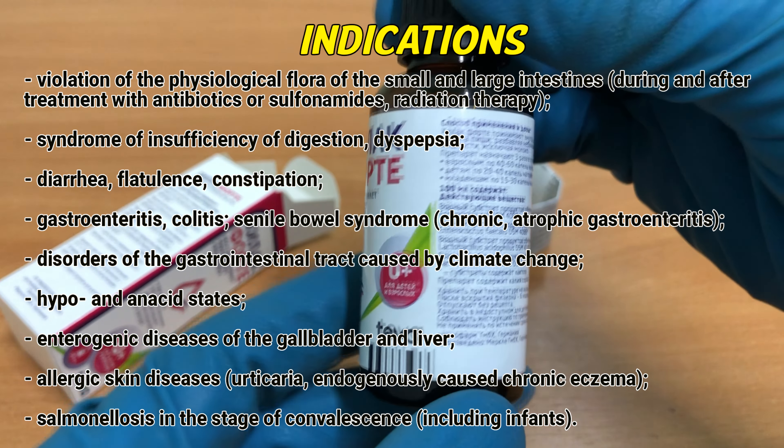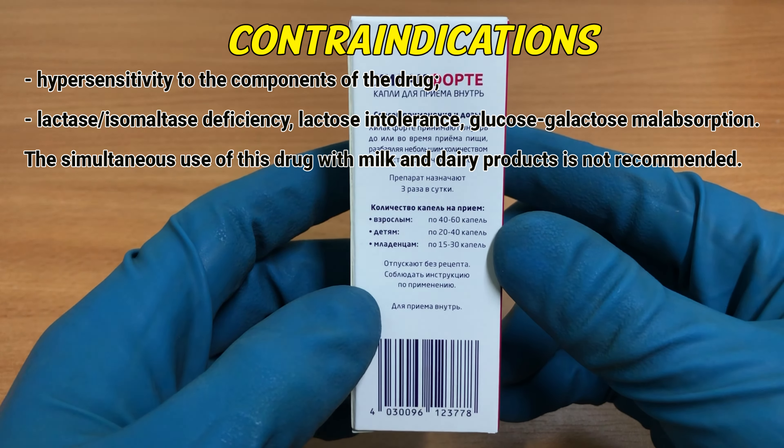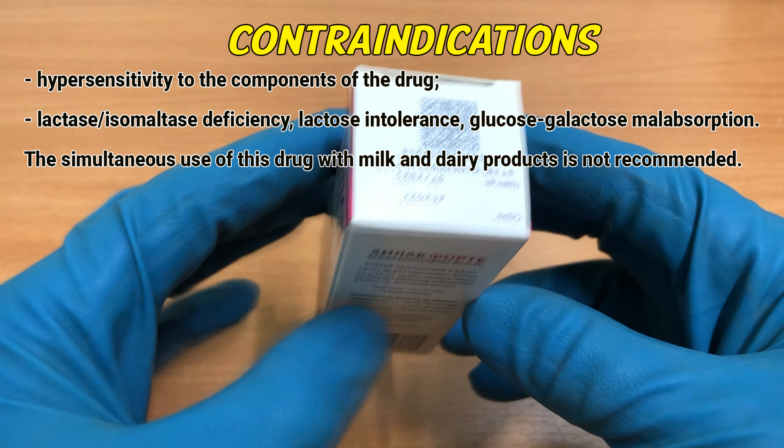Contraindications: Hypersensitivity to the components of the drug. Lactase-isomaltase deficiency. Lactose intolerance. Glucose-galactose malabsorption. The simultaneous use of this drug with milk and dairy products is not recommended.